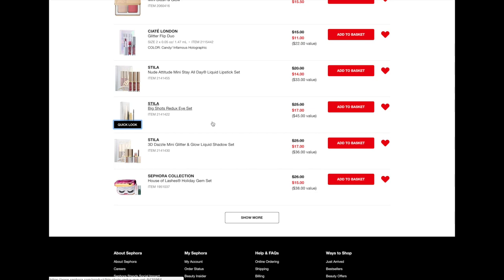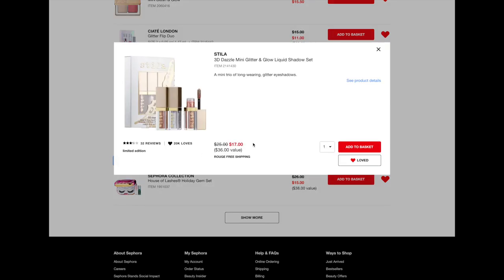We got one more Stila thing here. A bunch of Stila went on sale, which I'm kind of surprised about because these are some of their most popular items in these little kits. But this one here is the 3D Dazzle Mini Glitter and Glow Liquid Eyeshadow Set. The first one we looked at was their liquid highlighter — this one is their liquid eyeshadows, which are so, so stunning. All three of these colors are kind of more neutral, wearable colors. Everybody's been talking about these because they're just so amazing. I would love to pick up this set for myself — eventually I would love to have every single shade, but they're so expensive. At $17 for three minis, I think that's a great deal, so I would definitely recommend that.